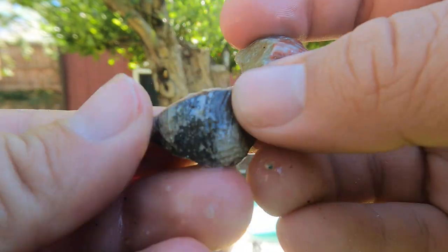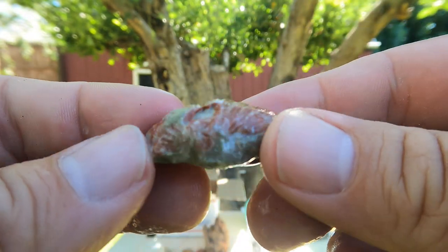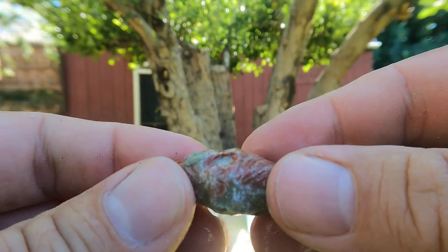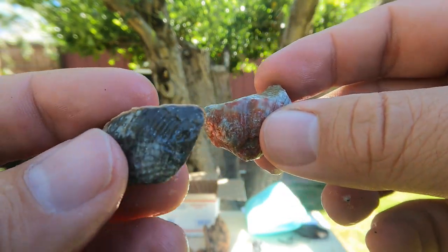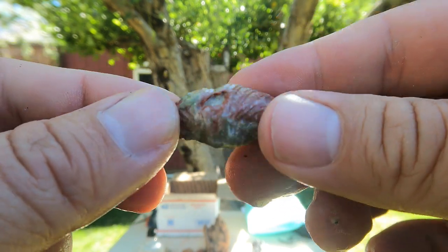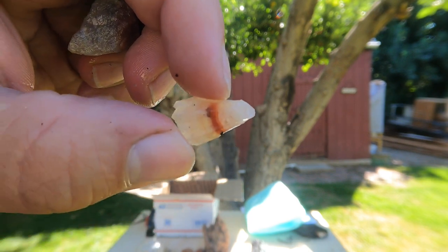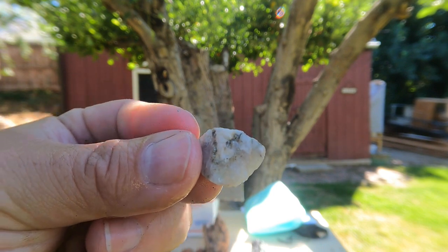I've got some shell fossils here. Looking at that one, I'm pretty sure that's what we call a bivalve, because it has two humps to it — also called a brachiopod. The generic term is just bivalve. Cool shell fossils. Got some little stray things in there too — that looks like some calcite.